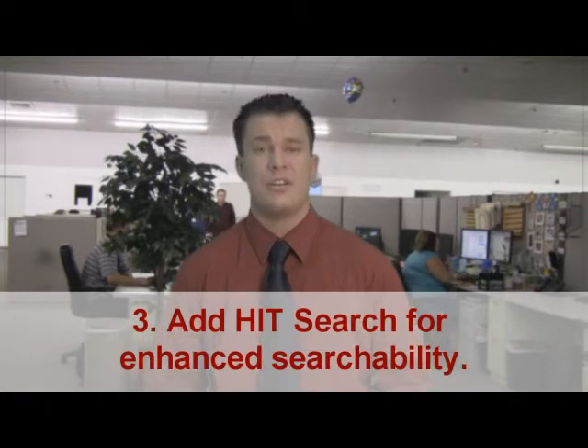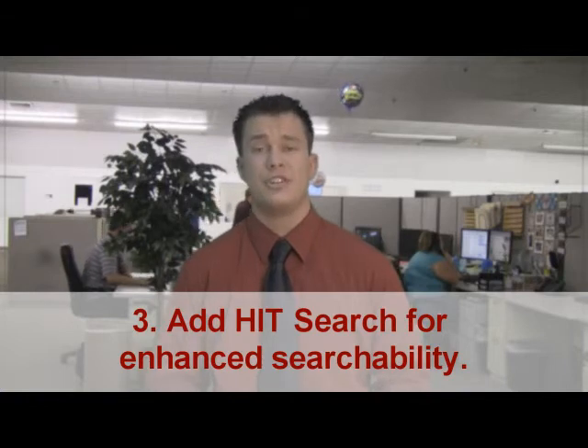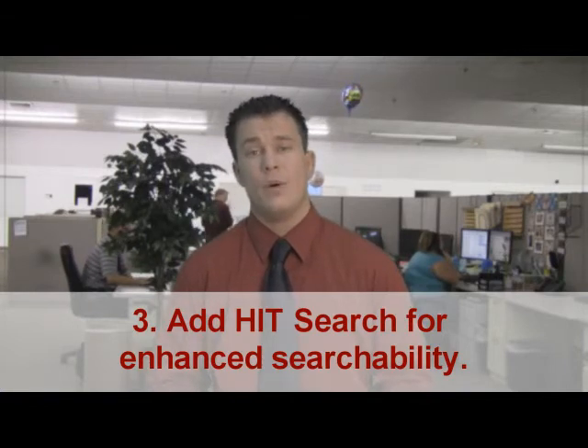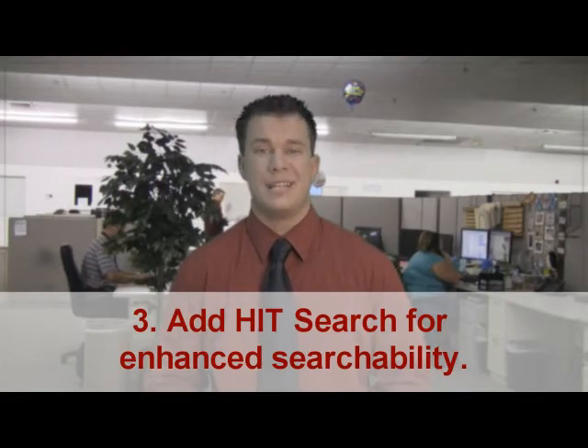Lastly, we have an option here at HIT Web Design called HIT Search. It's going to make your website more easily searchable for your client. Furthermore, you're going to be able to see what your client's looking to find on your website, which makes your website more easily searchable.